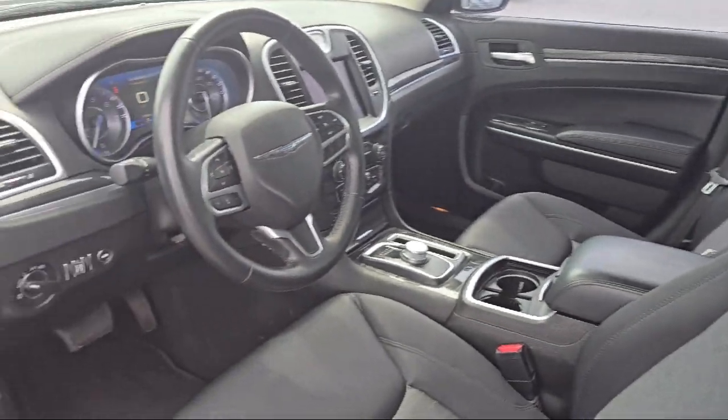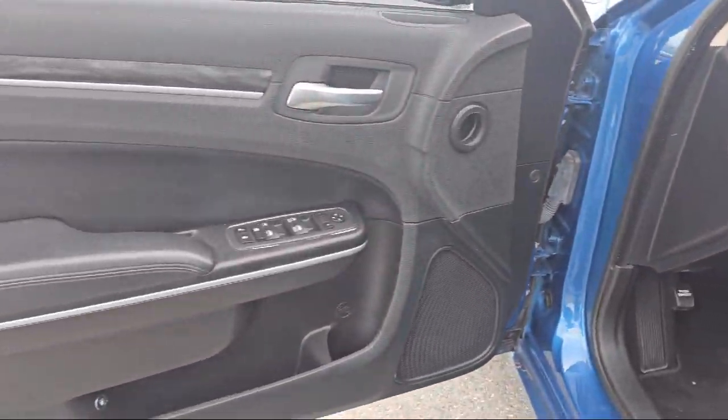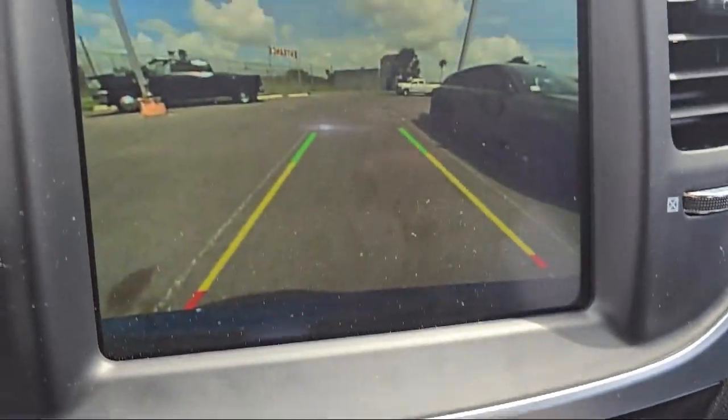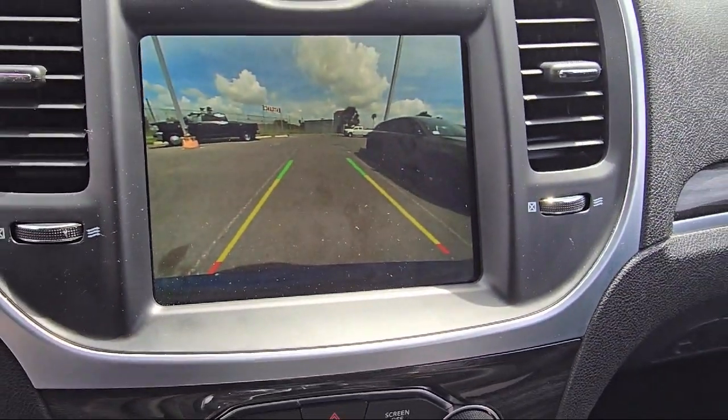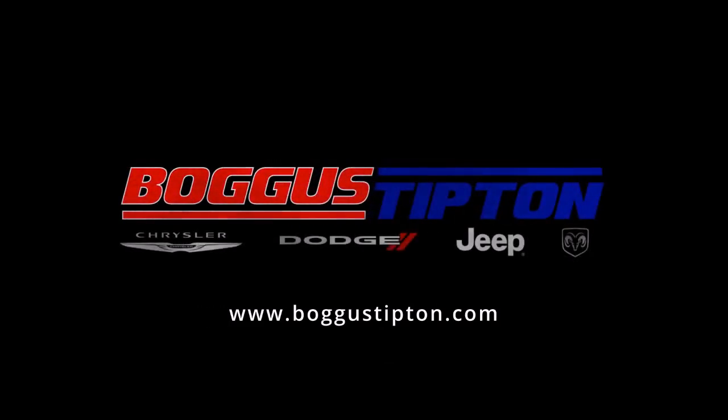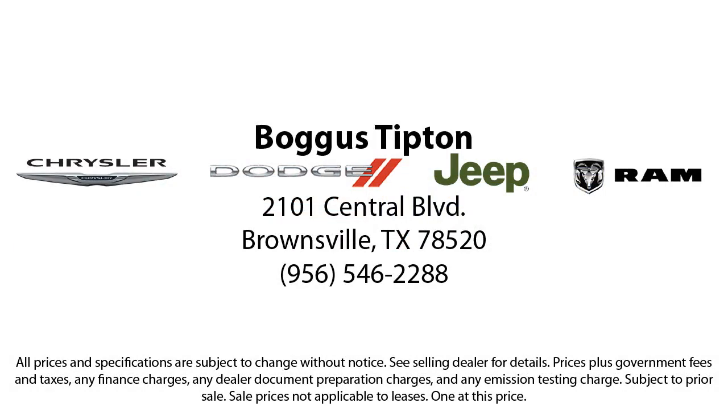Here at Bogus Tipton Chrysler Dodge, we pride ourselves on superior customer service. Our professional and courteous staff is here to make sure that your dealership experience is as smooth as possible, from the moment you set foot in our showroom to the moment when you drive off our lot in your dream car — all while offering the best deals and the lowest interest rates available.